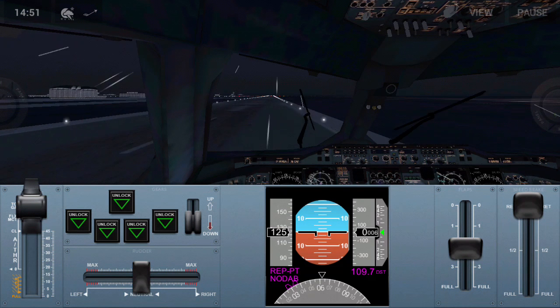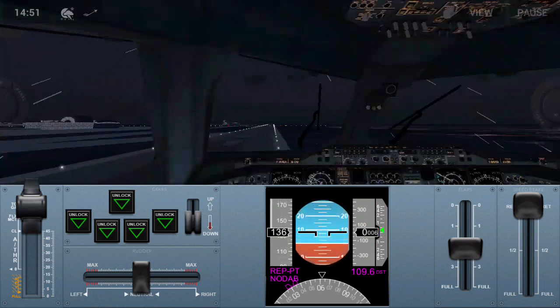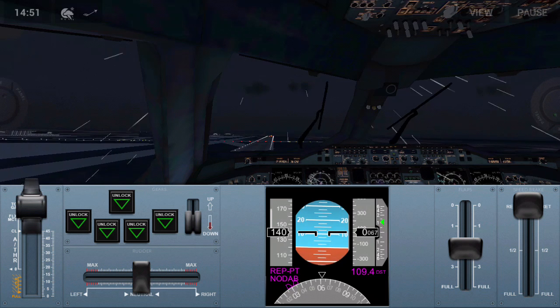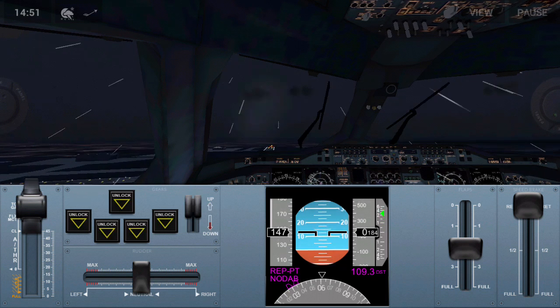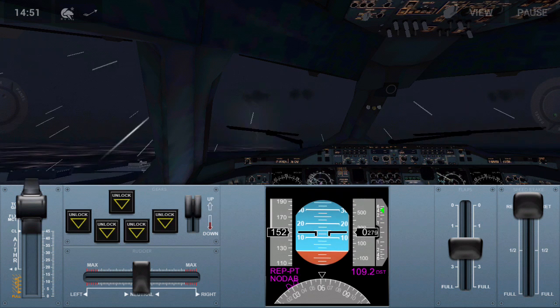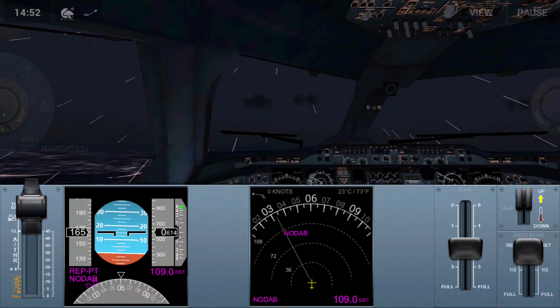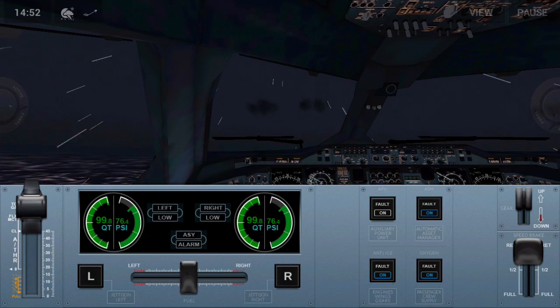V1, rotate, rotate — positive rate, gear up. After takeoff checklist: gear up — check, seatbelts — check, subsystems — check, anti-ice — on.